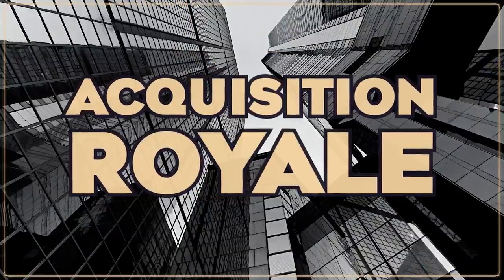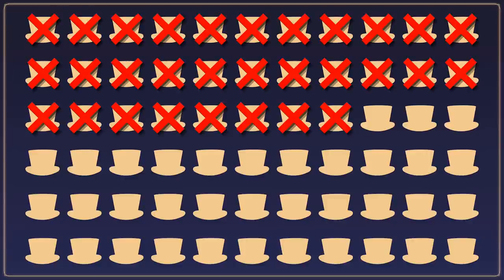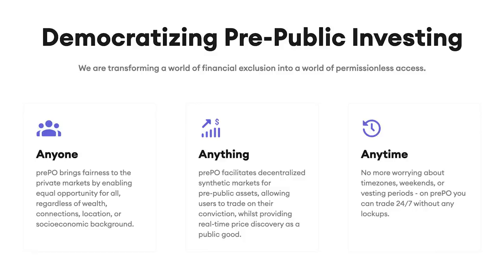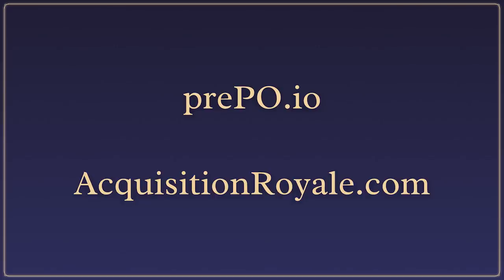Acquisition Royale is a mergers and acquisitions battle royale game. You can think of it as a mix between a deflationary NFT collection and a PVP play-to-earn game. The game is developed by PrePO, a gamified DeFi exchange that gives you exposure to pre-IPO and pre-token markets like SpaceX or MetaMask. Start building your empire at acquisitionroyale.com.